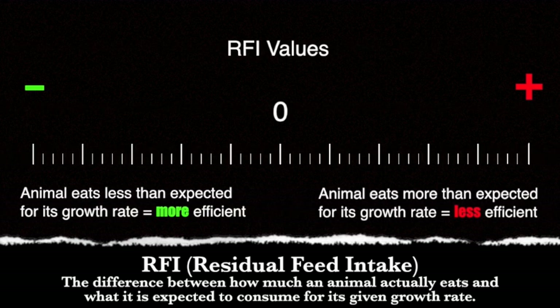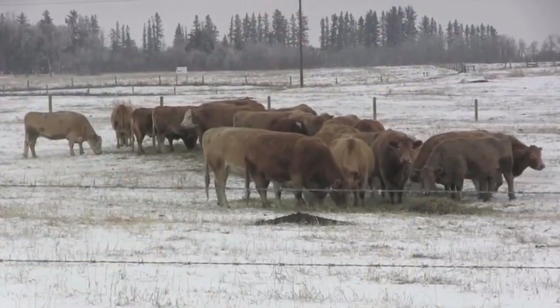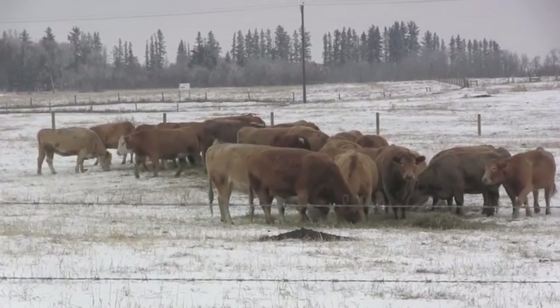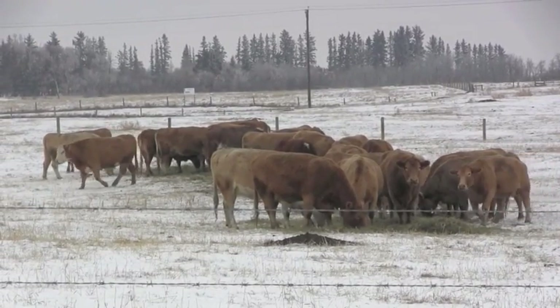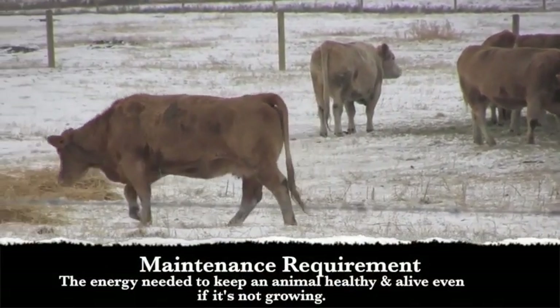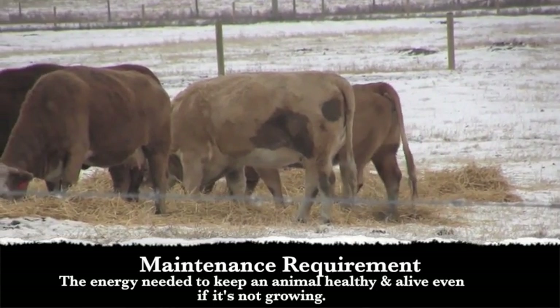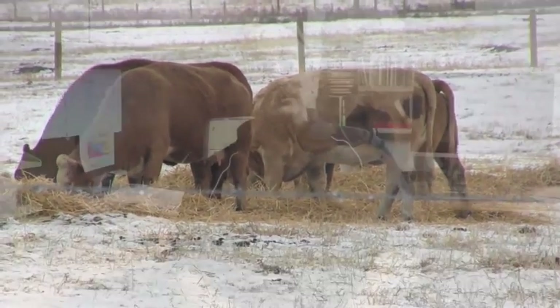It works very well in terms of looking for animals that have lower maintenance requirements. Why that's important is that cattle spend about two-thirds of their consumed energy every day just in maintenance — just to maintain themselves — and that has nothing to do with production. So if we could reduce their feed energy requirement for maintenance, it would mean there would be a little bit more energy left over for productive reasons, like growth in a growing animal and milk production in a dairy cow, as an example.